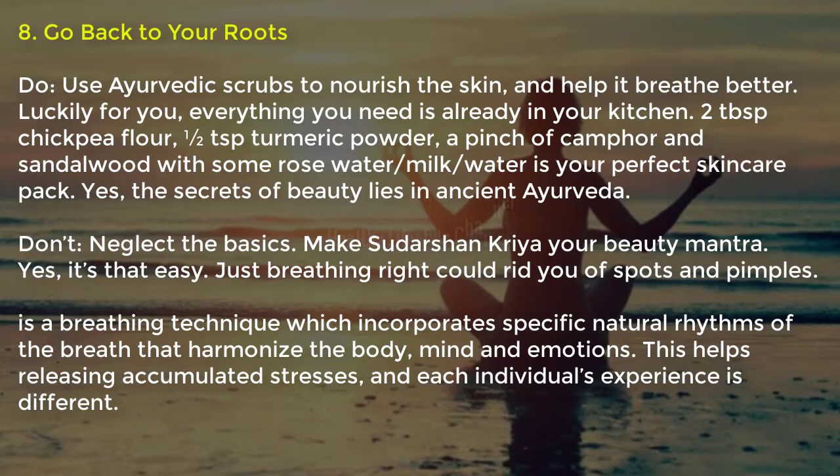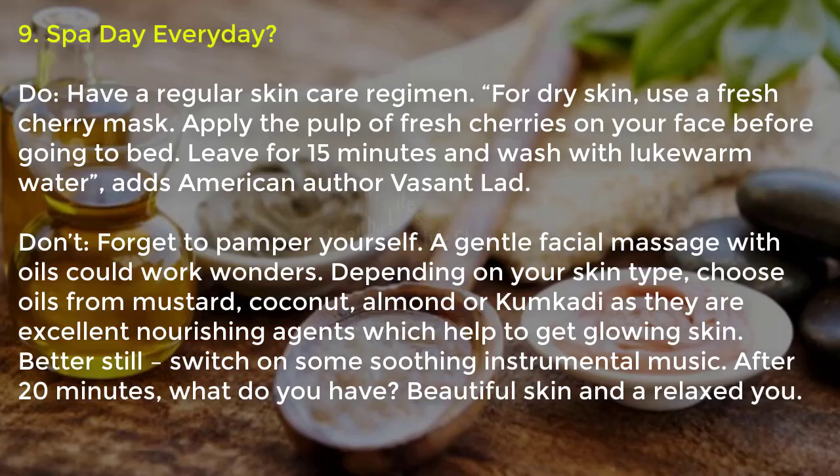Tip nine, go back to your roots: use Ayurvedic scrubs to nourish the skin and help it breathe better. Everything you need is already in your kitchen — two tablespoons of chickpea flour, half a teaspoon of turmeric powder, a pinch of camphor and sandalwood with some rose water, milk or water makes your perfect skincare pack. The secrets of beauty lie in ancient Ayurveda. Also consider Sudarshan Kriya, a breathing technique that incorporates specific natural rhythms of the breath to harmonize the body, mind and emotions, helping release accumulated stress.